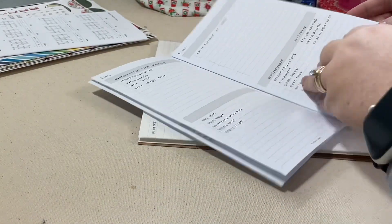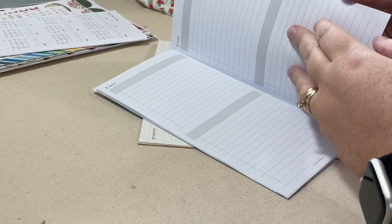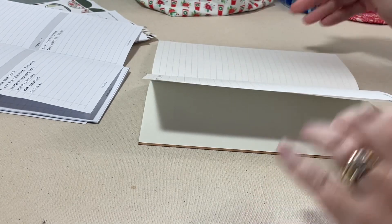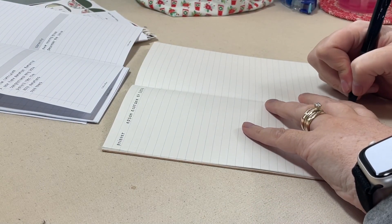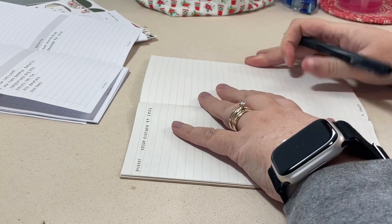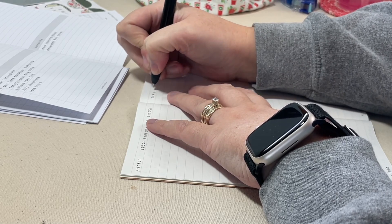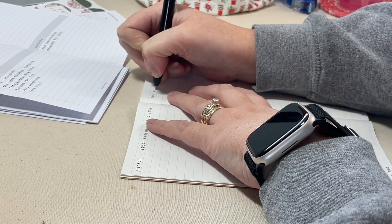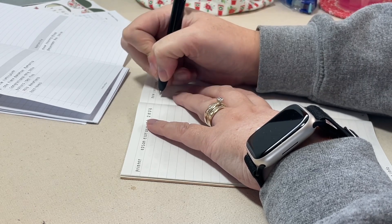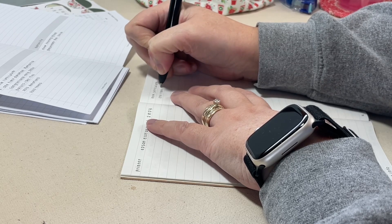I have been using this Traveler's Notebook system for several years now. Ring-bound planners are kind of making a return to the planner community with a vengeance, and I am not going to lie — I have been browsing and drooling over the personal ring setups I see on Instagram. But I know that rings will not work for me, so I don't see myself moving away from this system. Now that I have that archive method in mind, I'm even more excited about staying in my Traveler's Notebook system for another year.